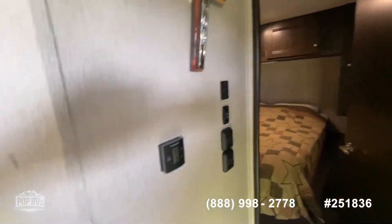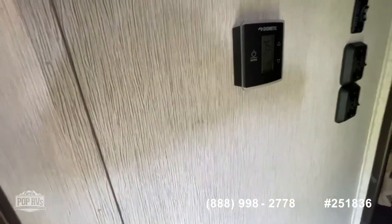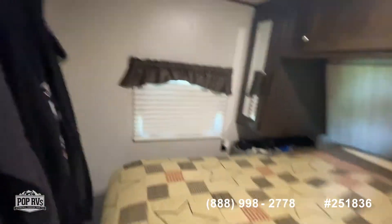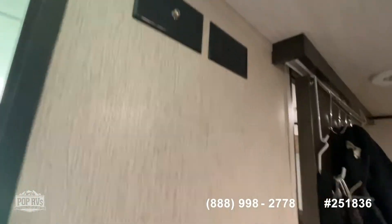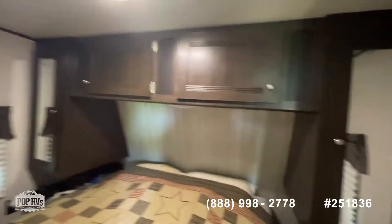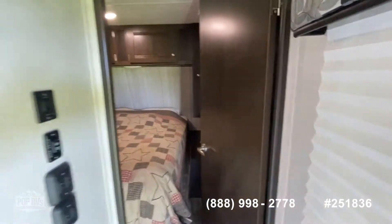Back into the hallway, you're going to see all of your controls for your slide out and your door. Dometic thermostat, light switches, and then in here is a queen-size bed. There's room for a television up here if you so desire. Lots of storage up above the bed and on either side. It's really a great looking RV.